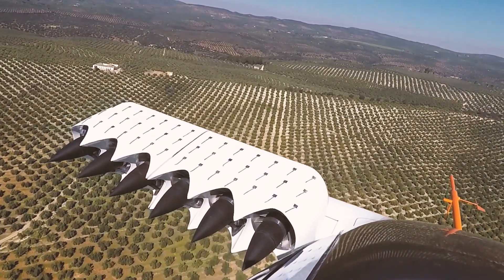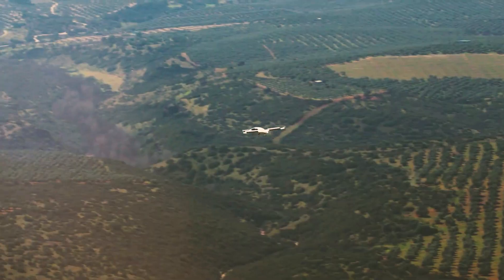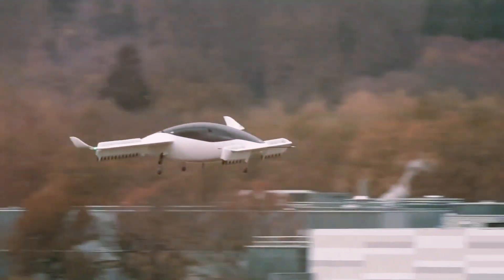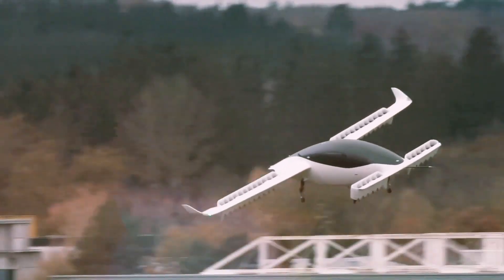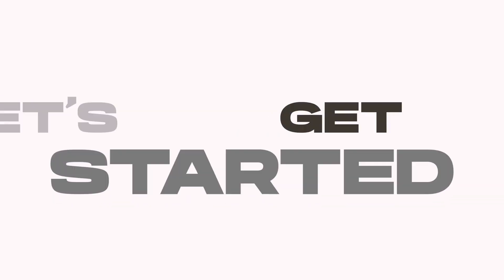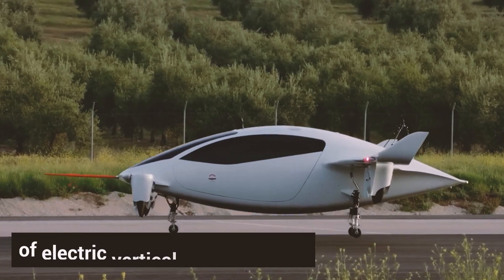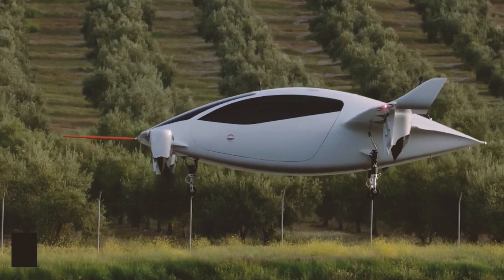We'll also talk about how these jets might just flip our usual commute on its head. So get ready. What's coming isn't just another way to travel — it's a whole new adventure waiting for you. We're about to take a thrilling ride into the world of electric vertical takeoff and landing, or eVTOL jets.